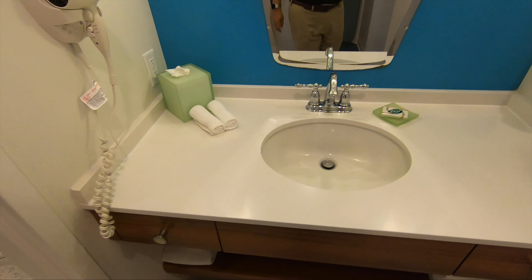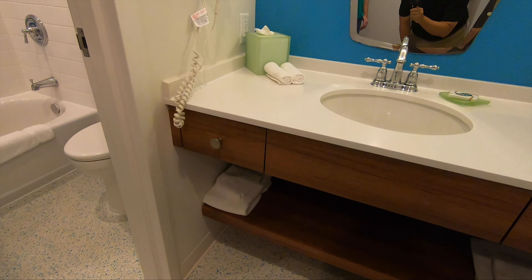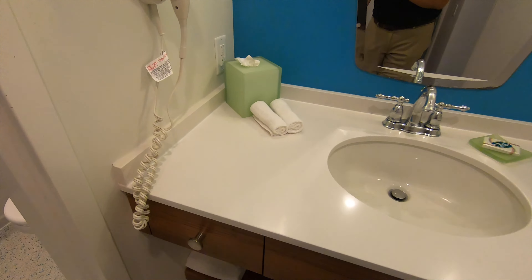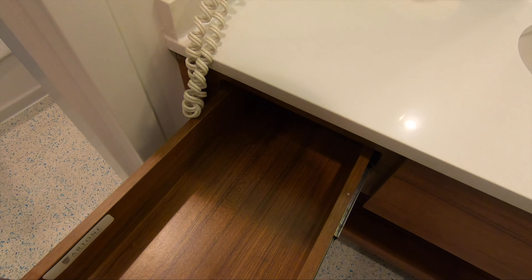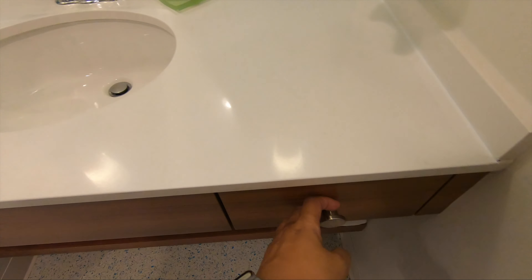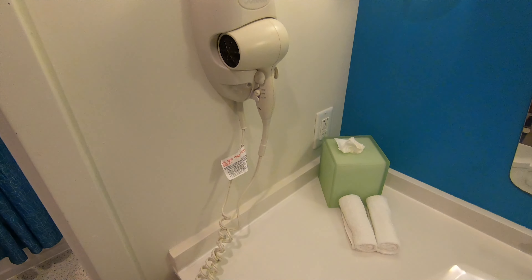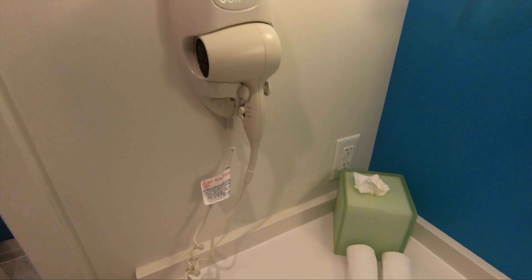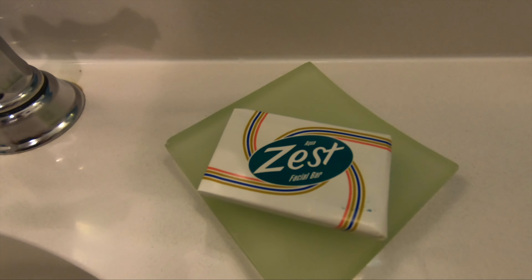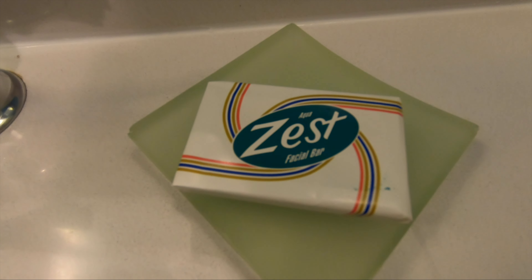Let's look at the sink area. There are some towels under there, a drawer for your knickknacks and toiletries — big drawers — and a hair dryer, some tissues, and again the retro Zest soap.